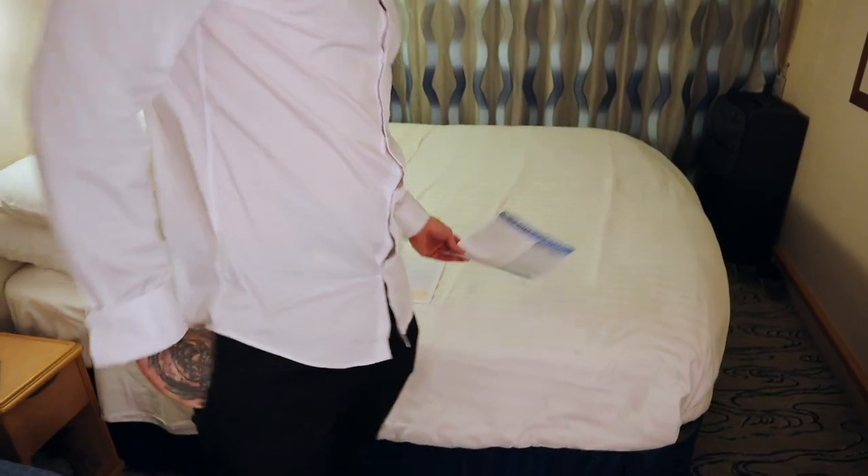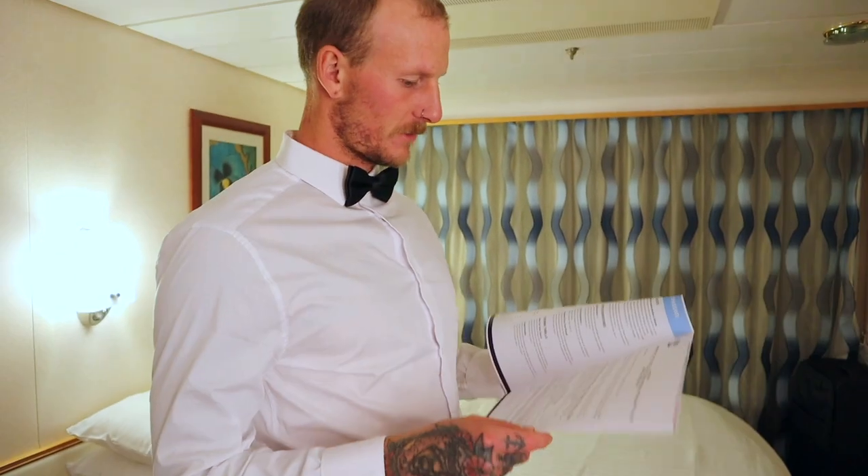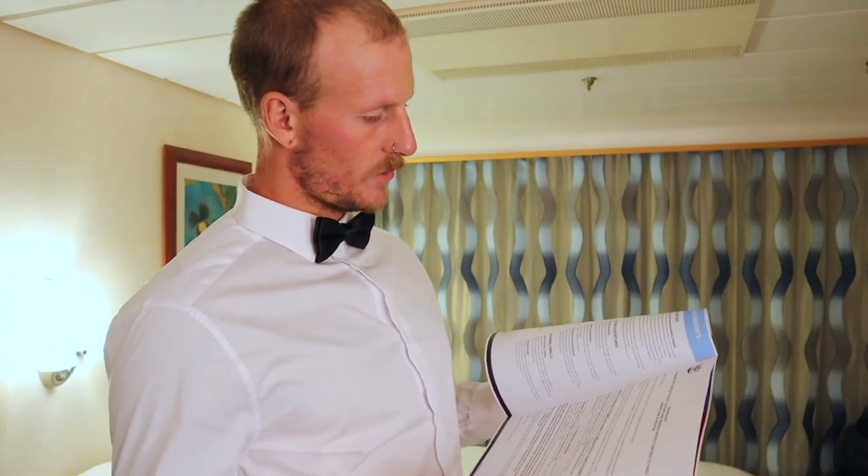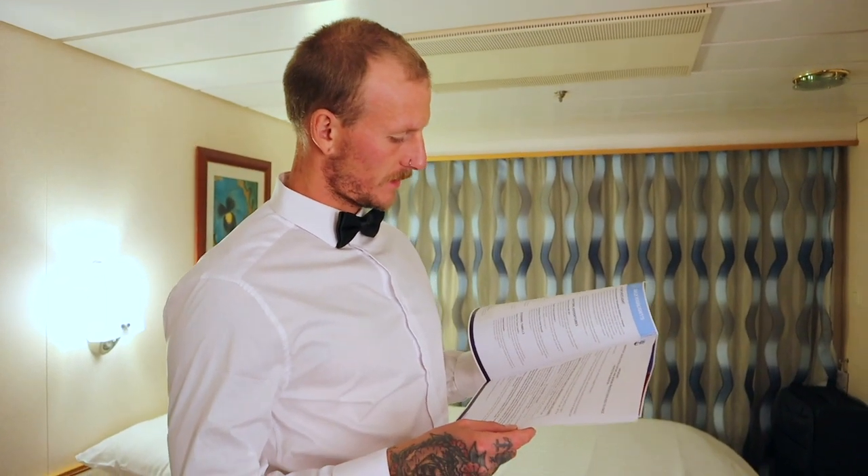Just came back from the show and there are tips and tricks for easy departure. Non-US passport holders need to go to the main dining room for a face-to-face inspection, just like we did in Iceland.